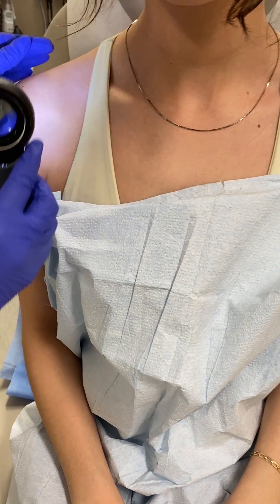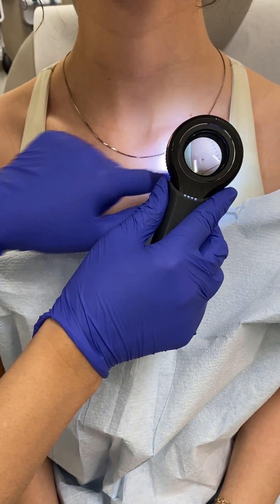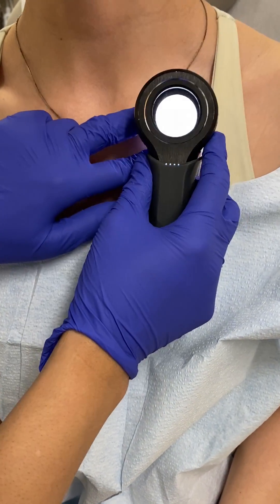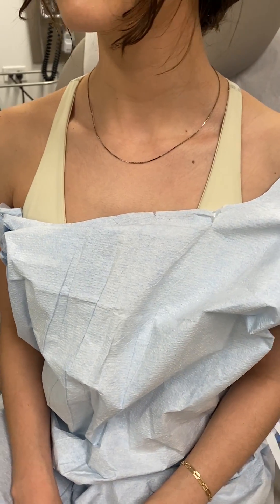Now we'll take a look at the upper chest and the shoulders including the neck. If this mole had any asymmetric patterns, irregular borders, or colors that didn't match the rest of your moles, then I would potentially do a skin biopsy.